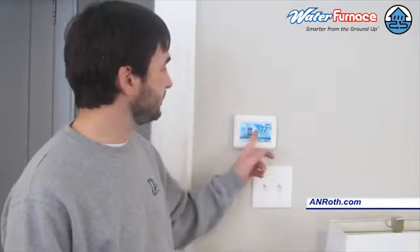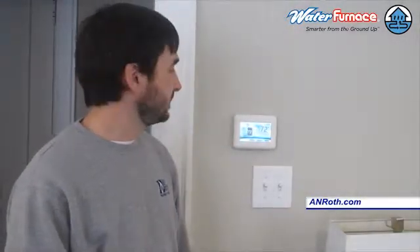I'm Richard Roth with A&Roth Company. I am in a house that has a Water Furnace 7 Series geothermal heat pump. With the Water Furnace 7 Series and 5 Series units, they are now equipped with touchscreen color thermostats. These thermostats do more than just tell us the temperature and adjust temperature.